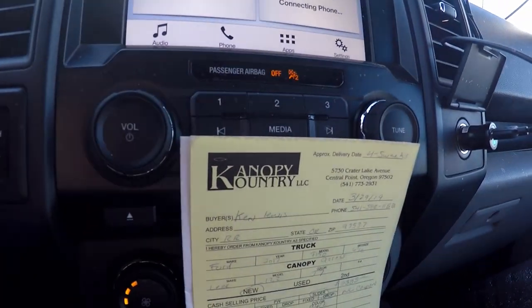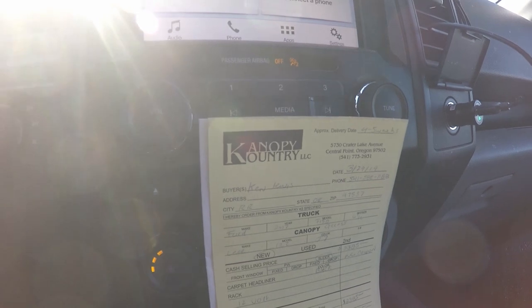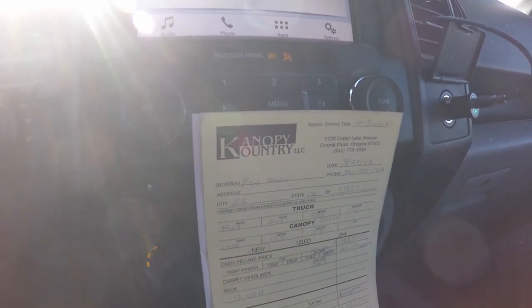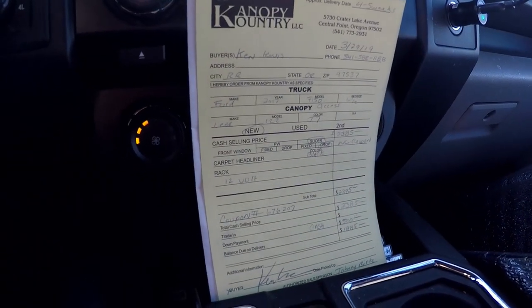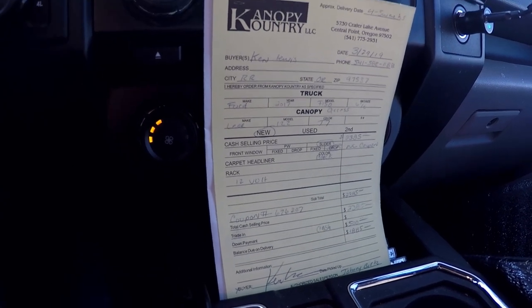I ordered it on March 29th and today's May 1st, so they told me it would take about a month to have it made down in California. Total purchase price is $2,385. I put $500 down, so I owe them $1,885 today.